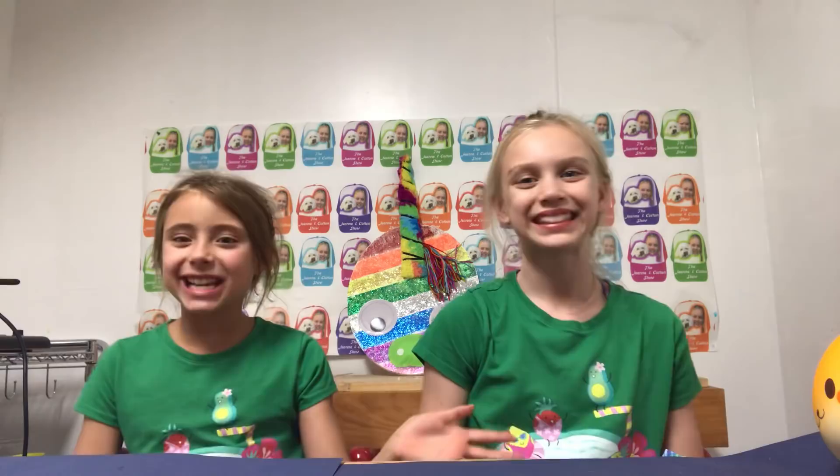The Genie and Cotton Show! Hey Genie and Cotton fans! Welcome to the Genie and Cotton Show! So today we're so excited because we're going to be showing you our top 10 favorite squishies! And we're so excited to show you these. So these are all of our top 10 favorite squishies. McKenna has picked out five, and I have picked out five. So let's get started.